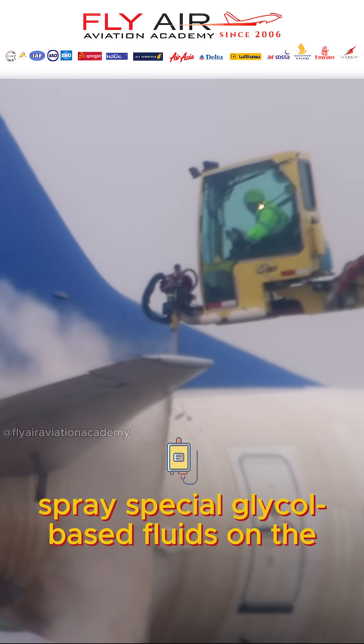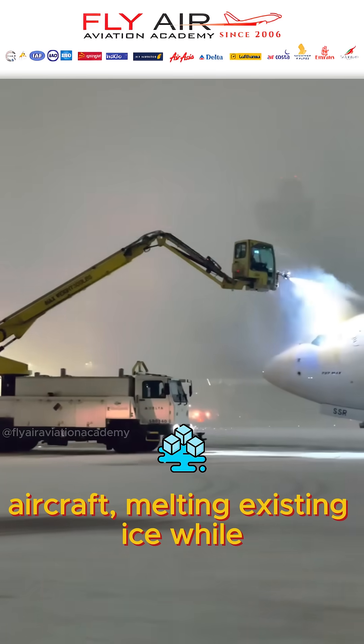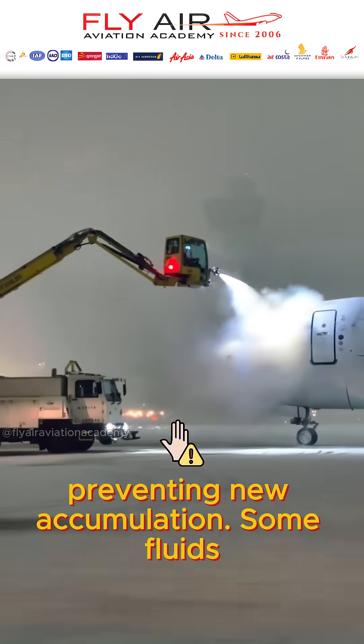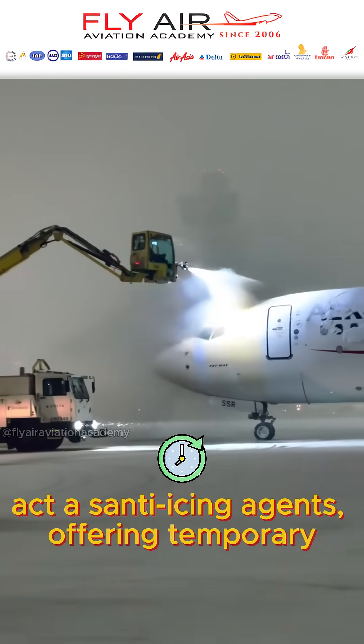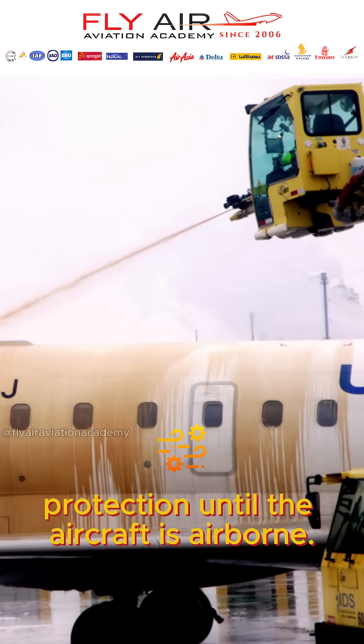To combat this, ground crew spray special glycol-based fluids on the aircraft, melting existing ice while preventing new accumulation. Some fluids act as anti-icing agents, offering temporary protection until the aircraft is airborne.